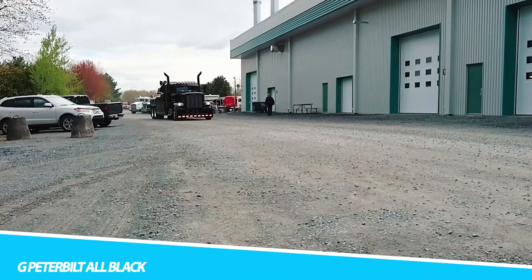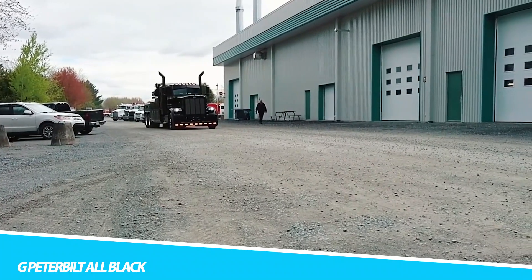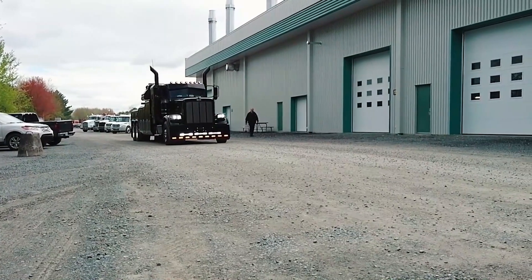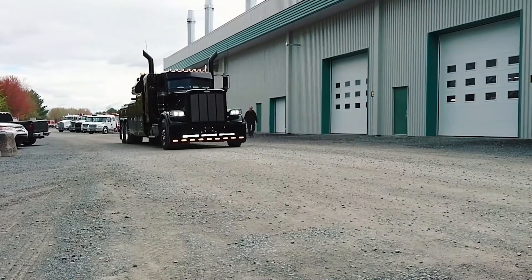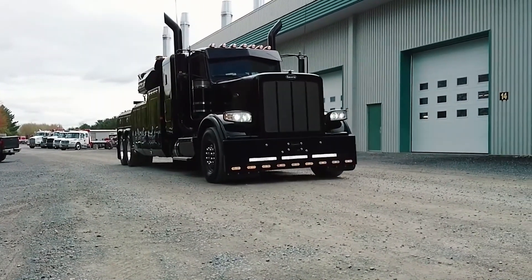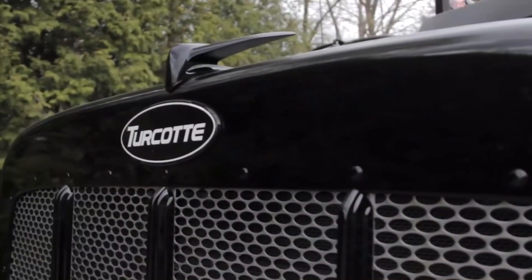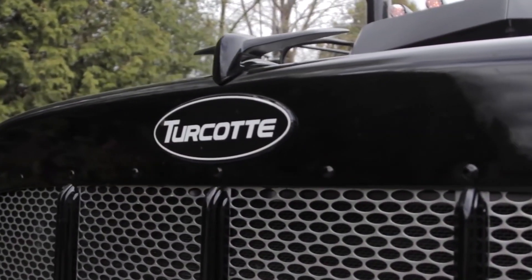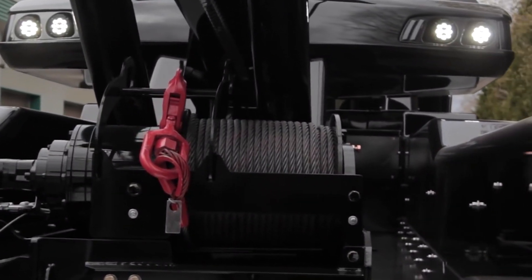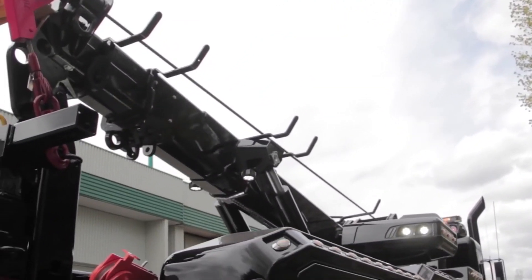G-Peterbilt All Black. The G-Peterbilt All Black is a stylish and powerful tow truck, designed for a wide range of towing and recovery tasks. This tow truck is equipped with a high-capacity lifting system that allows it to easily lift and tow heavy vehicles. The G-Peterbilt All Black features a robust chassis and reinforced components, ensuring durability and reliability in the toughest conditions. Its advanced hydraulic system provides smooth and efficient lifting and towing. One of its standout features is its sleek design.